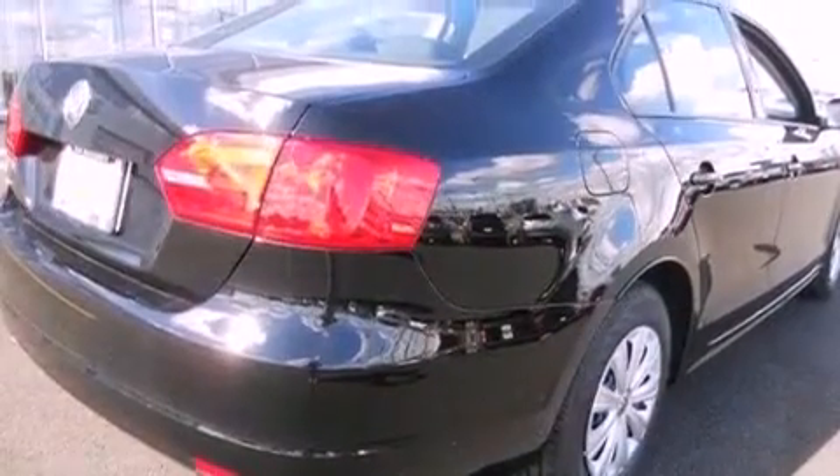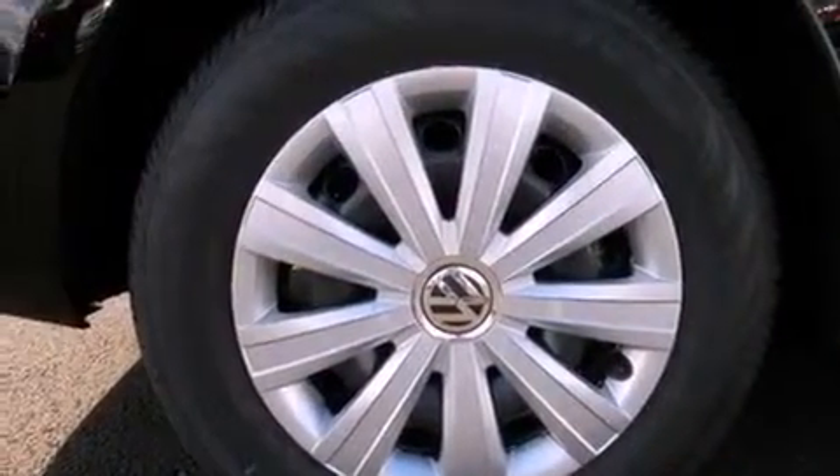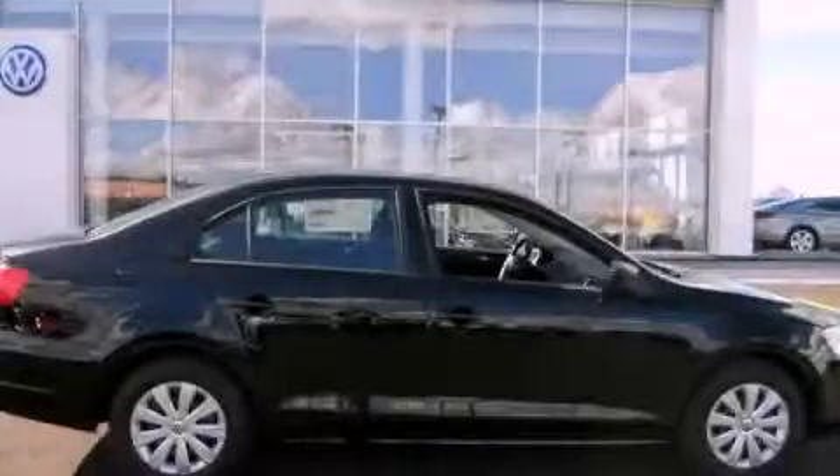An anti-lock braking system, a passenger side airbag, air conditioning, and an auxiliary power outlet. Please call us today for more information on this great vehicle.